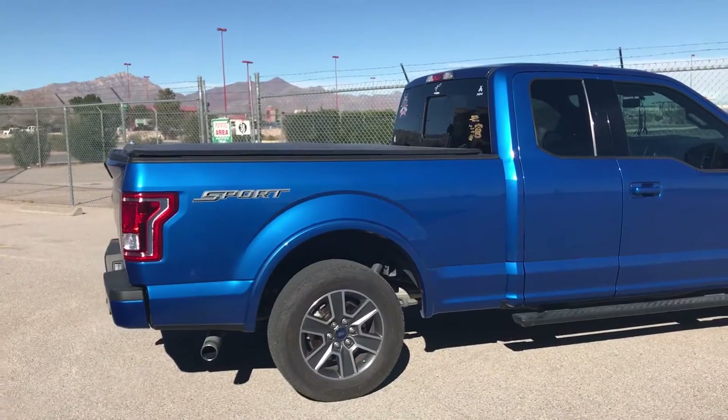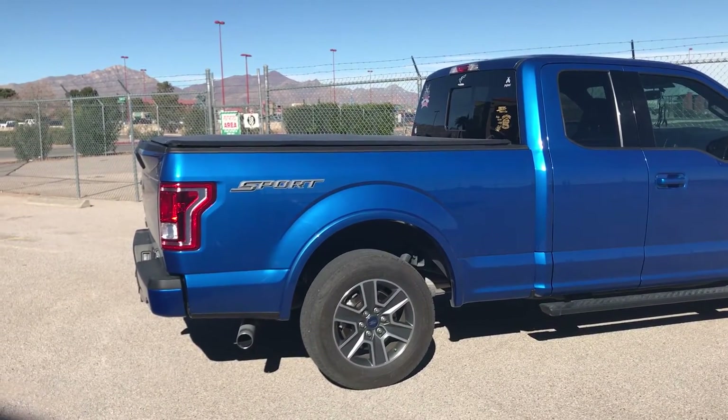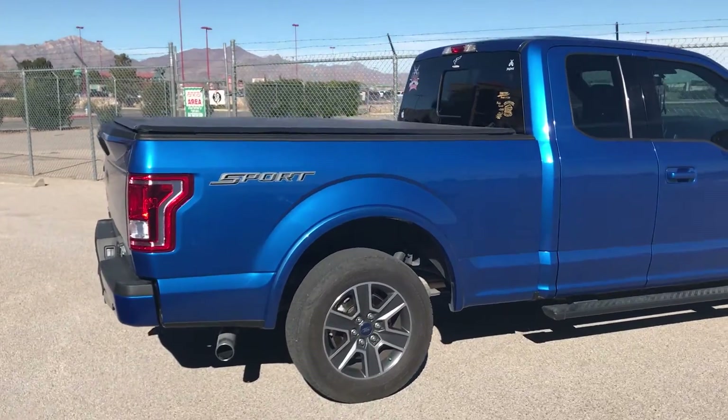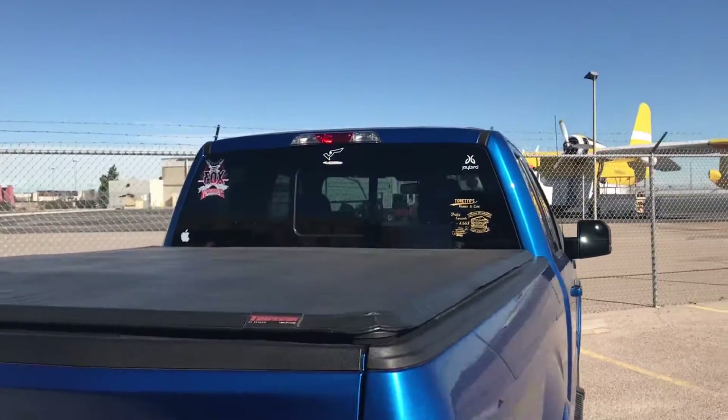I haven't really had any issues with the truck. As you can see, I went ahead and put a tonneau cover and some stickers — I've always liked stickers.